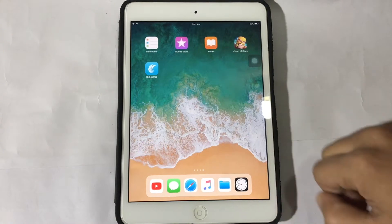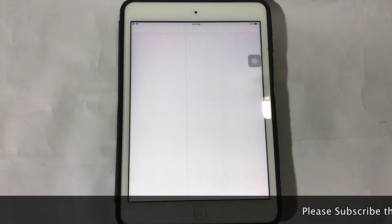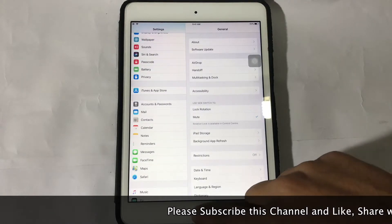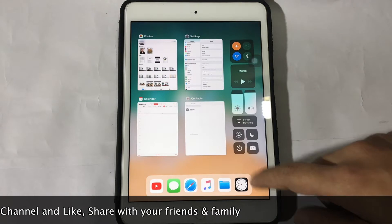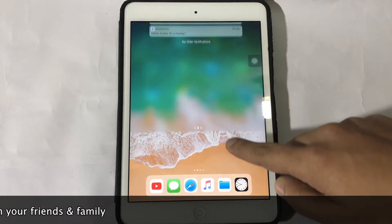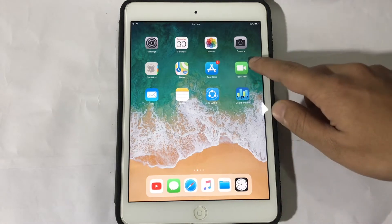Hello everyone, this is TechView and myself Akib. Apple recently just released iOS 11.3 beta 4, and today I'm going to do a speed test of iOS 11.3 beta 4 versus iOS 11.2.5. So guys, let's start it.